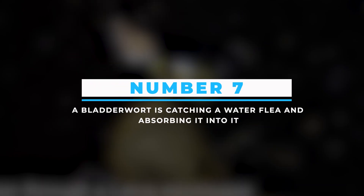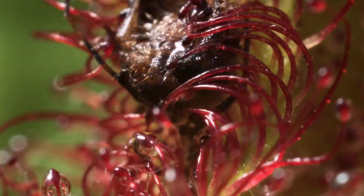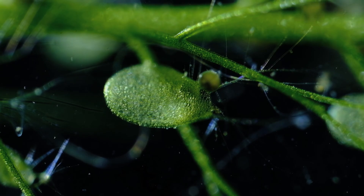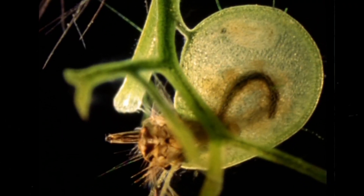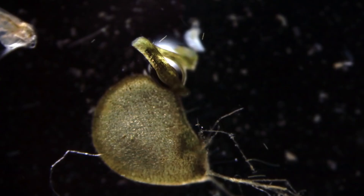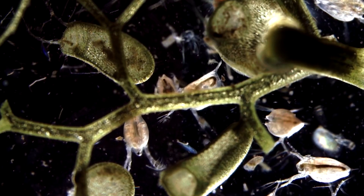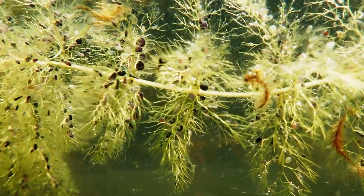Number 7: A bladderwort is catching a water flea and absorbing it. Though we must be a little frightened by these bloodthirsty plants, the bladderwort is actually beneficial. We should thank the bladderworts for digesting fleas and larvae of insects in the water, helping us eradicate vectors like mosquitoes and flies that lead to serious life-threatening diseases. In this video, we can see that the bladderwort is absorbing the water flea into it, gradually crushing it inside and then having it as its food. So the next time you see a bladderwort in any water body, don't forget to say thanks.